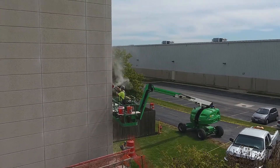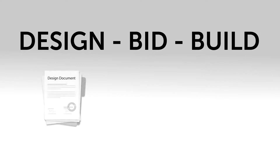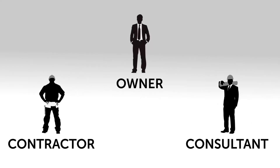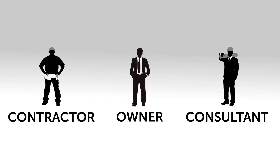Historically, projects have been delivered one of two ways. The design-bid-build method involves three sequential project phases: the design phase, the bid phase, and the build or construction phase. In this method, the owner holds separate contracts for both the contractor and consultant. This linear process is well understood but can be very slow and requires too much owner attention for some projects.